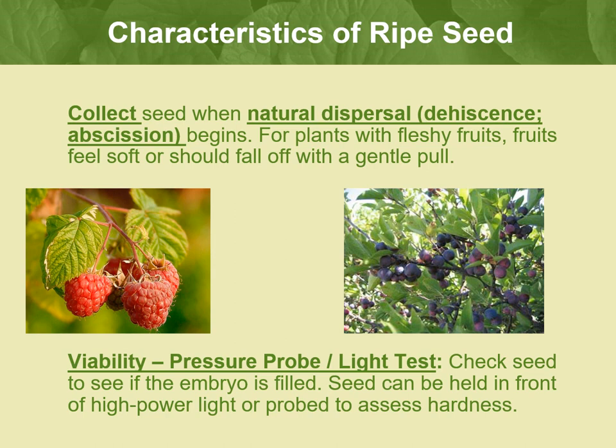Seed is often ripe when it is being dispersed by the plant. Capsules will usually split or open, but some seed will be mature even before the capsule splits. If you shake a seed head and seeds fall out, or seeds come off easily when gently pulled or rubbed, the seed is probably ripe. For plants with fleshy fruits, the fruits should feel a bit soft when squeezed or fall off with a gentle pull — just like picking ripe raspberries or beach plums. Please do not eat the fruits of rare species. You can also check if the embryo is filled by cutting or pinching the seed: if it is hard, it is ripe; if still soft, it is not.